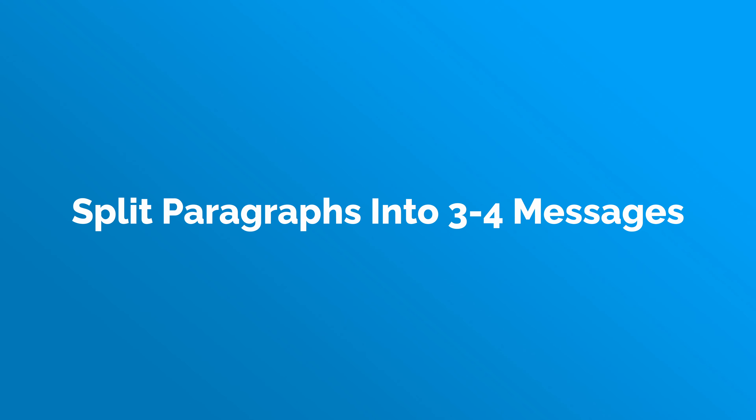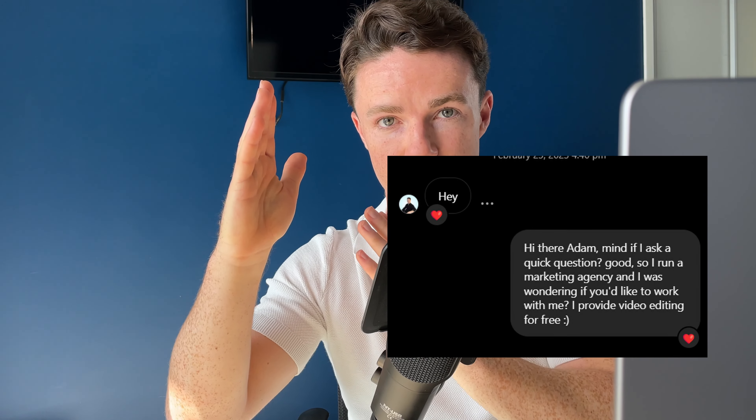Want to go a step beyond that? Instead of sending a paragraph, split your paragraph into three or four separate messages. So instead of it looking like this, it should look like this.